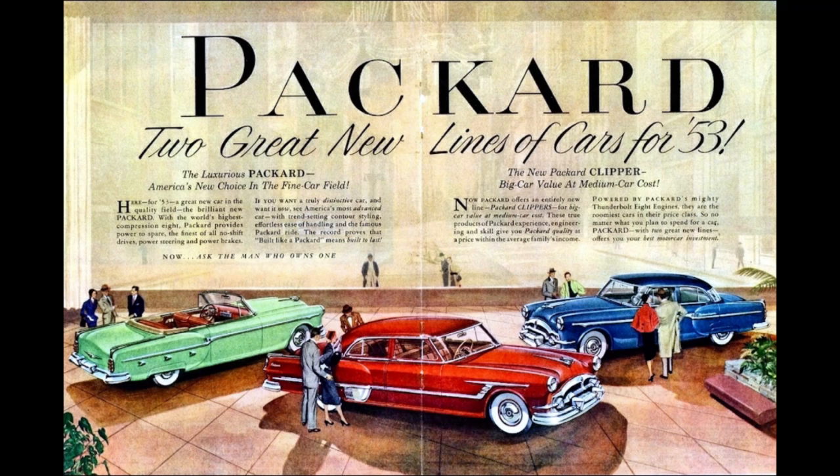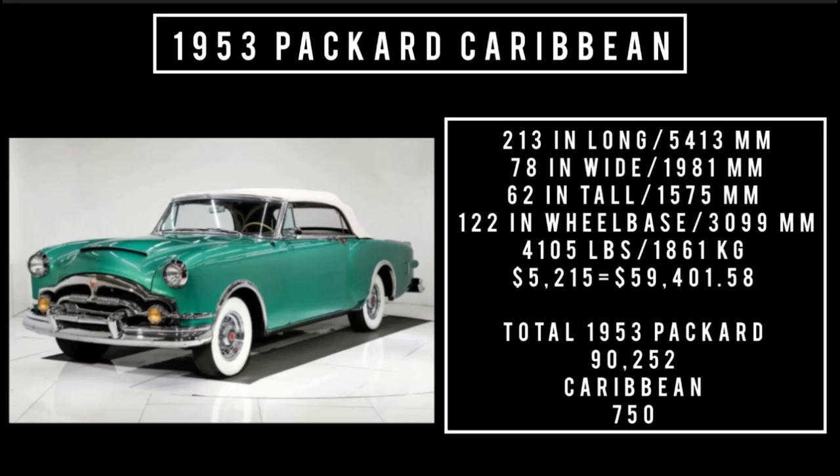Coach work was done by Mitchell Bentley in Michigan. Let's talk specs: 213 inches long, 78 inches wide, 62 inches tall. It rides a wheelbase of 122 inches and weighs 4,105 pounds. The price was $5,215, which is equivalent to spending $59,401.58 in 2023.